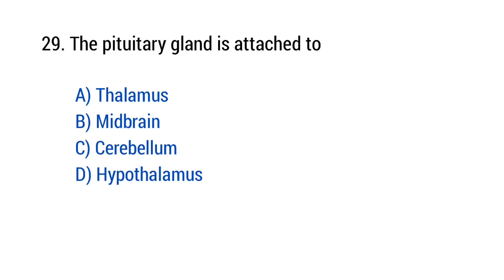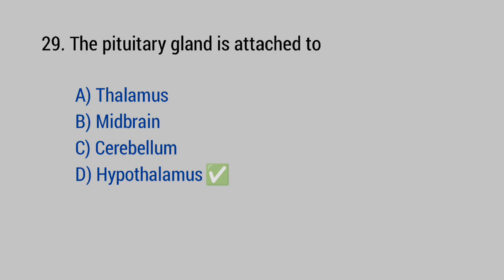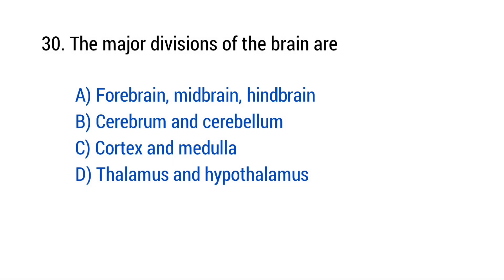Question number 29: The pituitary gland is attached to? The right answer is option D — Hypothalamus. Question number 30: The major divisions of the brain are? The right answer is option A — Forebrain, midbrain, and hindbrain.